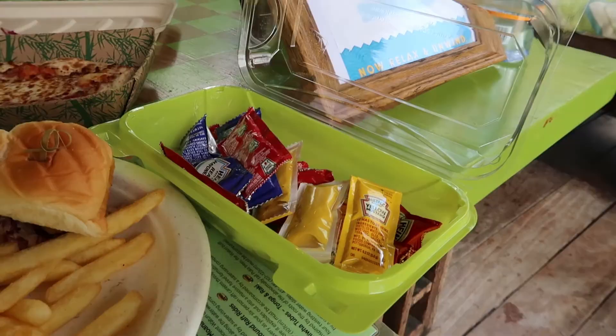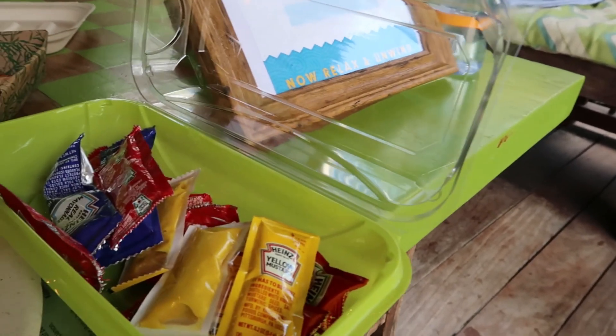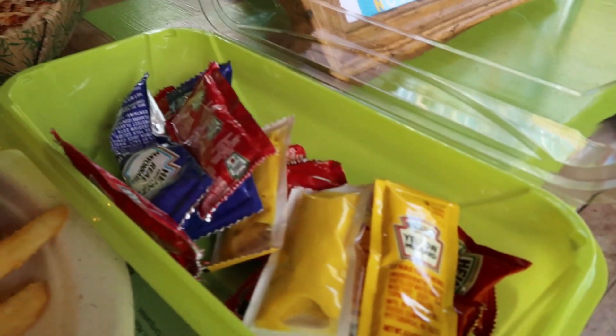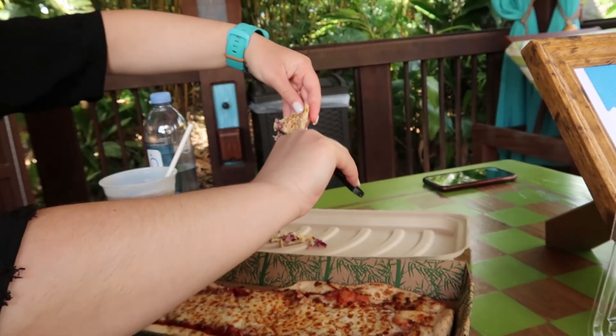Wait till you try the fries. I guess you have the volcano going on in the background. In the bottom of our little silverware container we have a bunch of condiments — ketchup, mustard, and mayonnaise. Becky's taking off the slaw.